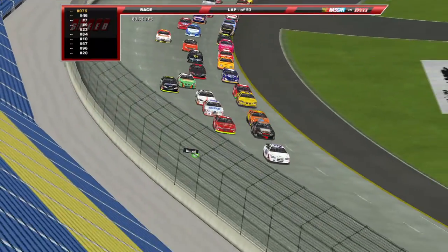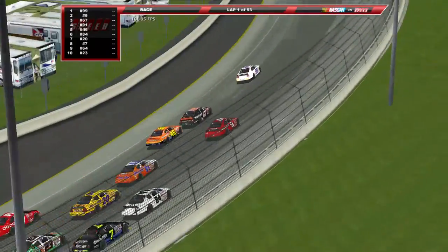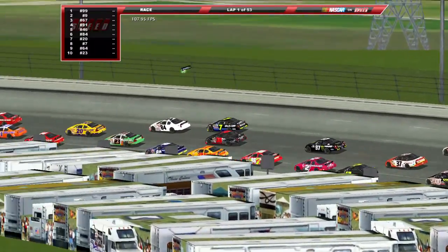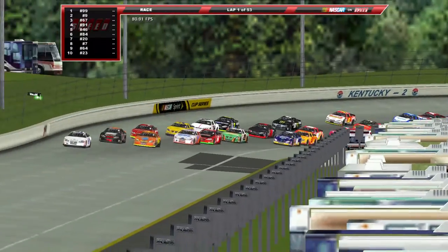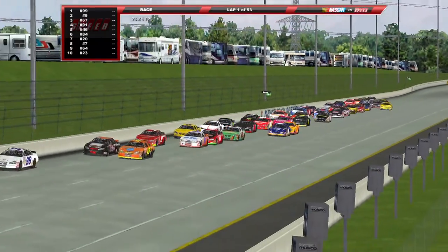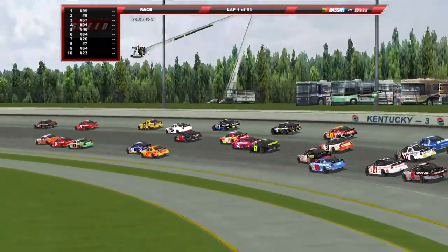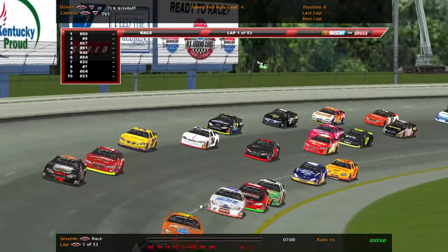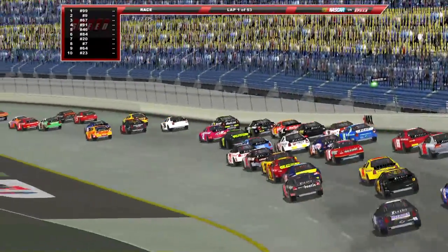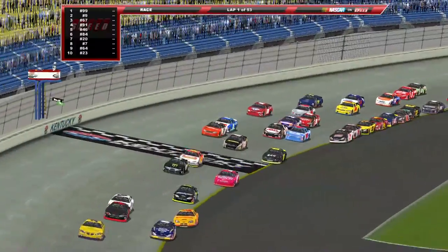Already moves being made. Drivers pulling way out of line there. Three wide already. Kyle Chrisloff, last week's winner, was one of the first to go up to the top. Chrisloff trying to use some of that momentum from last week to get another victory this week. Three wide down the back straightaway — look at this crazy action through three and four, as we're racing at such high speeds on such a bumpy track.